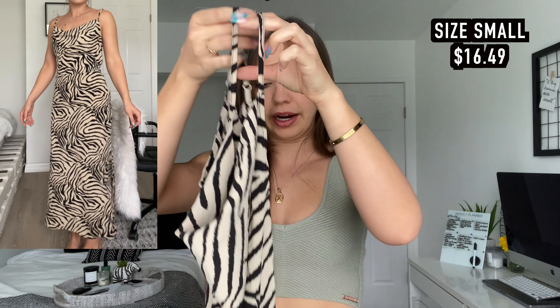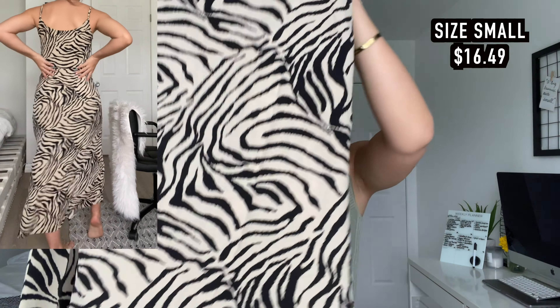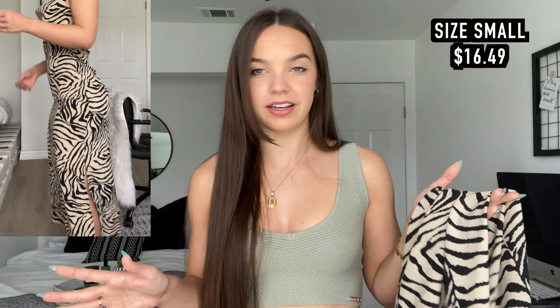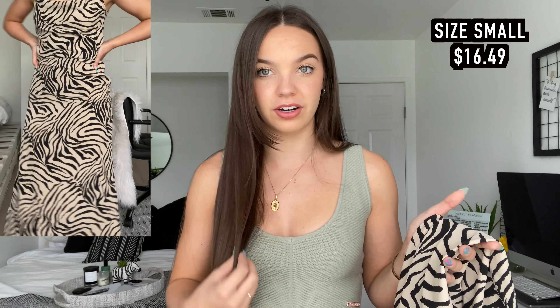This dress — no exaggeration — is probably my favorite dress I own right now. I pulled it out of the bag and I was like, yeah, cute, whatever. Put it on and it literally fits so well. It has this little scoopy neck, a little zebra tiger print, and the waist has like a stitch and then it kind of goes out. And then there is a slit on one side. The straps are adjustable as well.